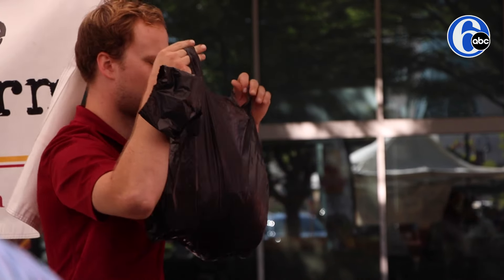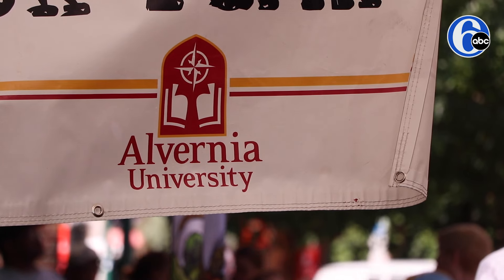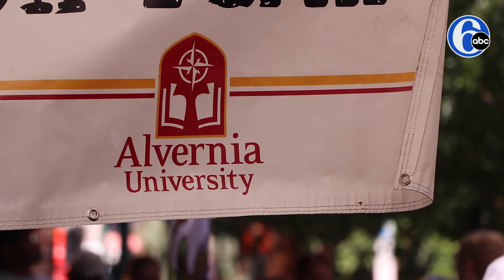We're at Quattro right now. The students run the farm and then we take the fruit and the vegetables and take it into the city to sell. Alvernia is very focused on having experiential learning opportunities for our students, and we do that through our Office of Sustainability across campus as well.